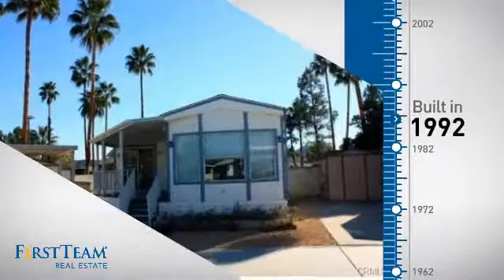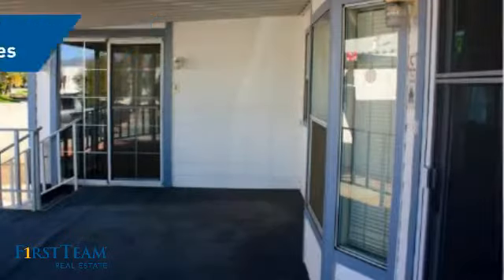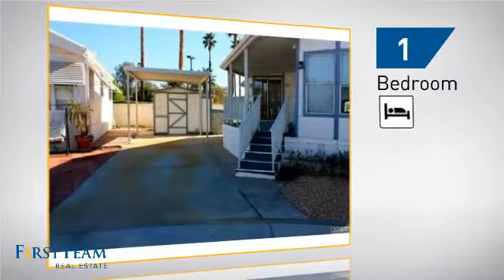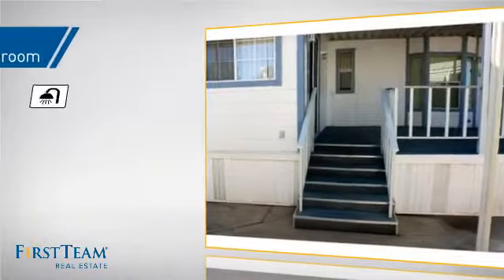This property was built in 1992 and features over 700 square feet of space, giving you a spacious layout to play host or kick back and relax after a long day. Inside you'll find one bedroom so you always have a private space to come home to, as well as one full bathroom.